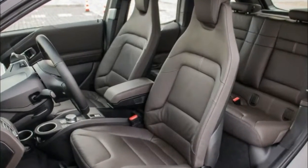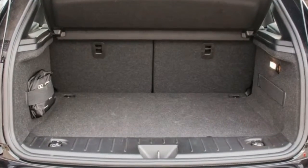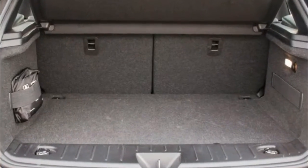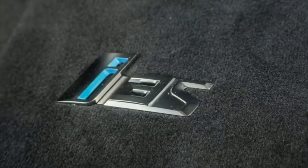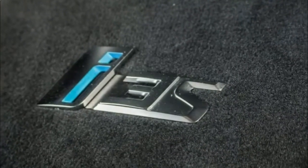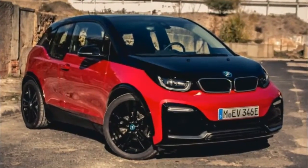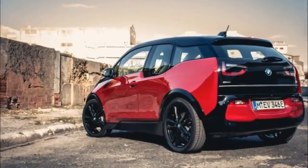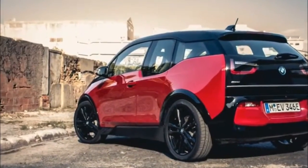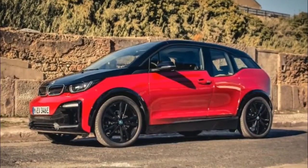The last exercise of the day is through an autocross course to get a taste of the i3s's dynamic behavior. Engaging sport mode calls up more direct accelerator response and tighter steering. Off the line, the electric car is a rocket. In a right-hand sweeper, the i3s turns in with immediacy and hangs on tight, while a tight chicane brings a slight grin to my face.